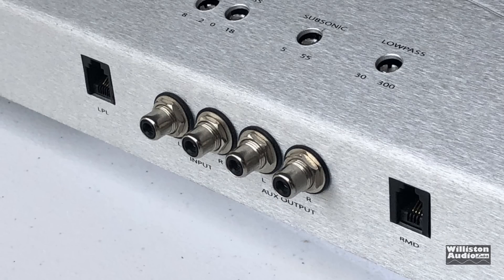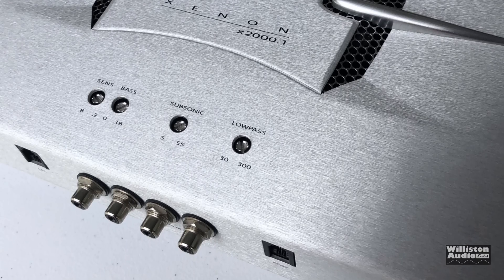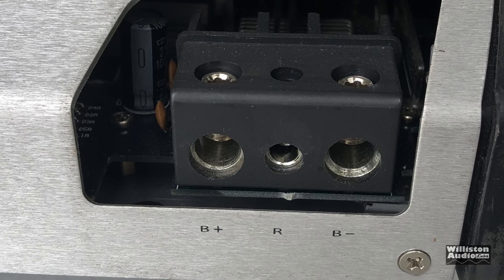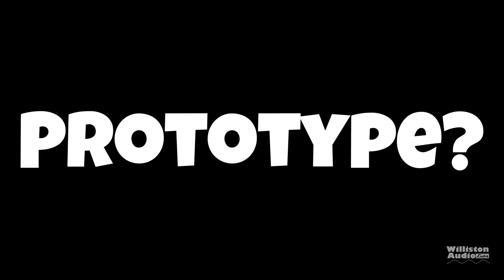It has inputs and outputs, a low pass control, a monitor control, sensitivity, bass, subsonic filter, and low pass filter. It has 4 gauge inputs for power and ground, and also a remote terminal. The speaker outputs are 8 gauge. We think it's maybe only one of one or one of two.